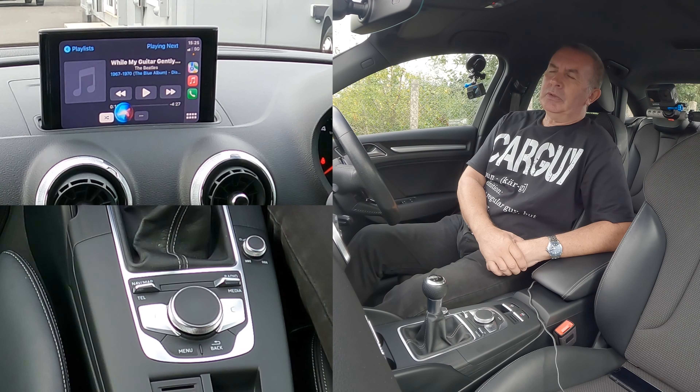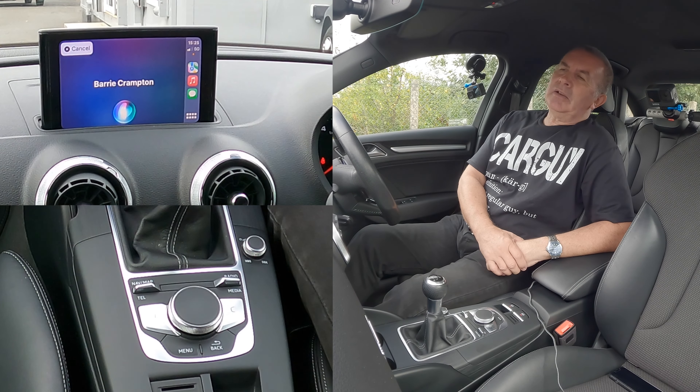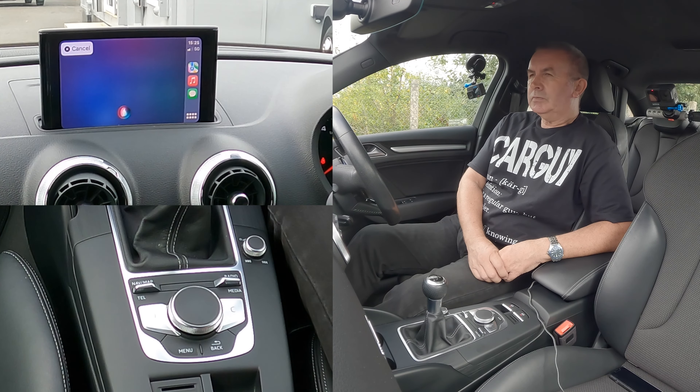Text Barry Crampton. What do you want to say? Just testing the Apple CarPlay system in an Audi A3, it's really good. Your message to Barry Crampton says: 'Just testing the Apple CarPlay system in an Audi A3, it's really good.' Ready to send it? Yes. It's sent.